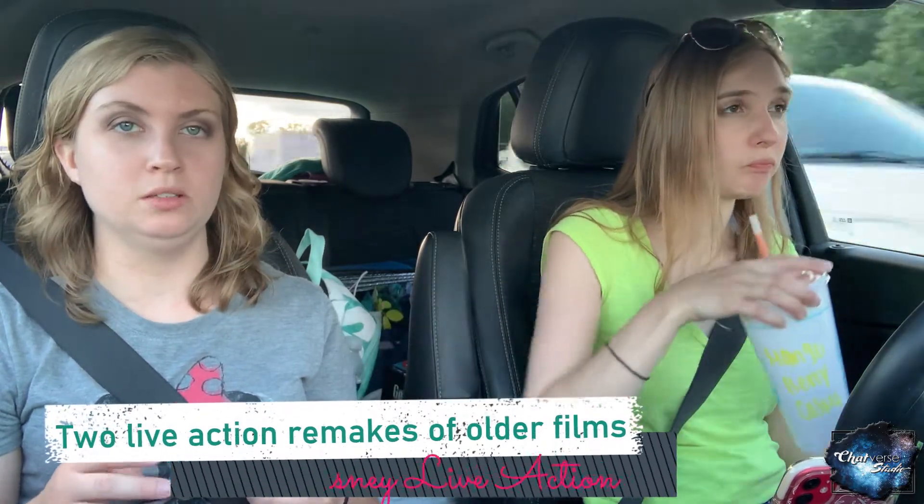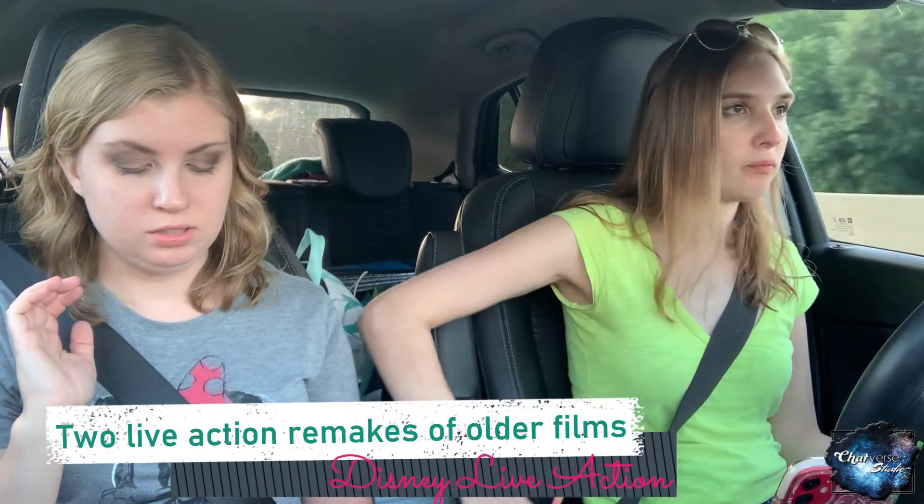Okay, some of these can be tricky. I rolled yellow, and I can read for myself. There are no answers listed. Two live-action remakes of older films — that's a good one. So we have 101 Dalmatians, Jungle Book, Aladdin, Lion King, Alice in Wonderland. I only had to name two, but I already have five.